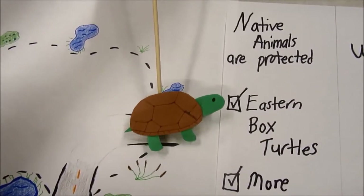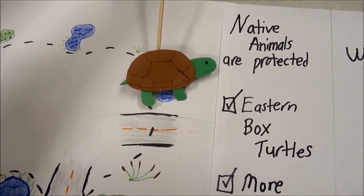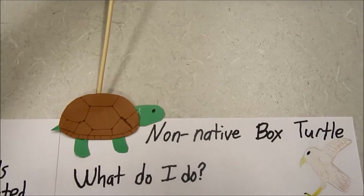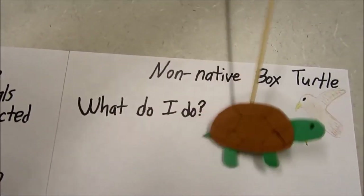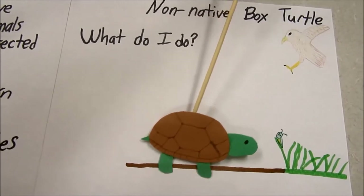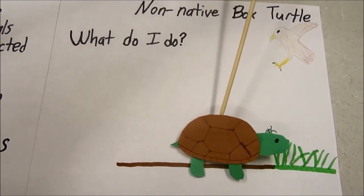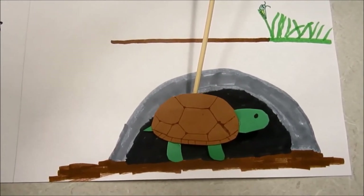In Georgia, it is illegal to own most animals native to Georgia. This law is to help protect our native species. You also should never release a pet into the wild. Releasing a pet can have many consequences: the pet might be unprepared for the wild and get hurt, or it could be an invasive species which harms the environment around it. Invasive species might eat all of the food and use up all of the homes of native species, or carry diseases into a new environment which harm native species.